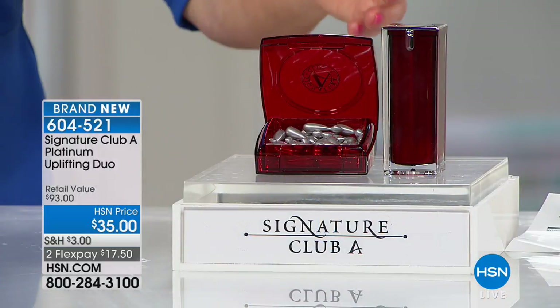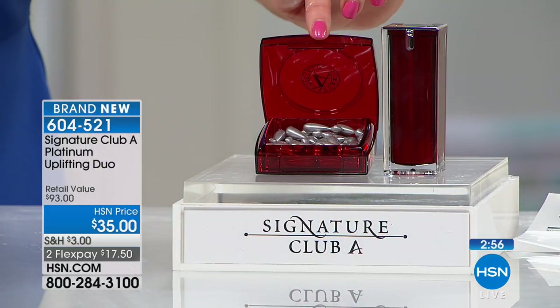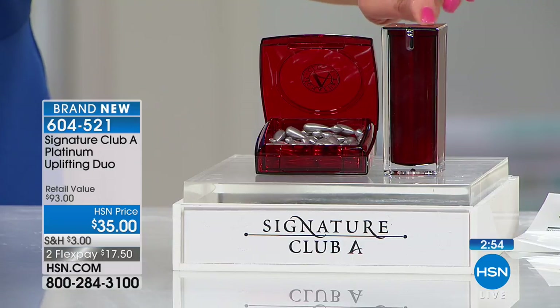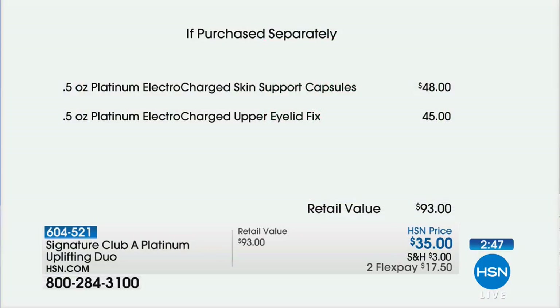$45 for the eye cream and $48 right here alone, full size of the platinum capsules. Your customer loves this because you see these results in the before and afters and they write to us and review the product. This stuff works. It works — that's a very good point, Leslie.